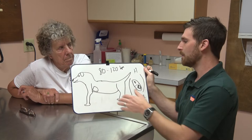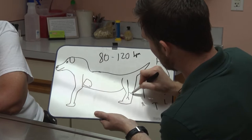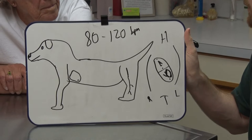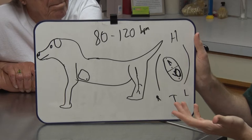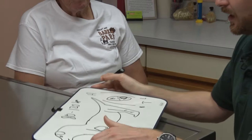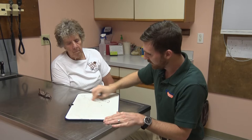Where else can you feel the pulse? The apex beat is the easiest, but you can also feel the femoral artery on the inside of the back leg coming down. If you can find the femur — the big bone that runs through there — you can come off of it and feel the pulse. That's one you'd want to practice before an emergency situation.